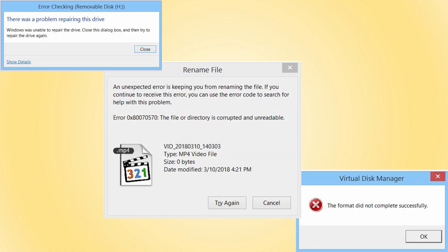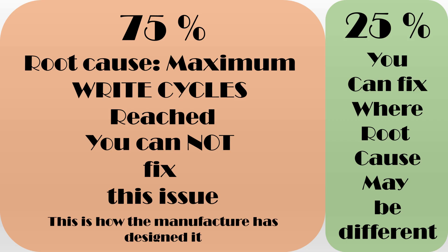We did detailed research and spent a lot of time to understand the background of this issue. We don't want to drag till the end of the video and disappoint you. So let's break the truth at the beginning itself. The most likely cause for this behavior is that your SD card or pen drive has reached its maximum write cycles. To protect the user data, the device goes into an invisible read-only mode, thus allowing you to save the data before the device stops working completely. In other words, you cannot fix this issue, and it is by manufacturer's design.